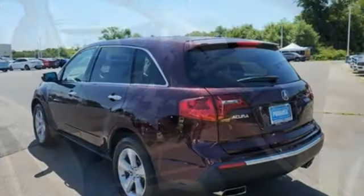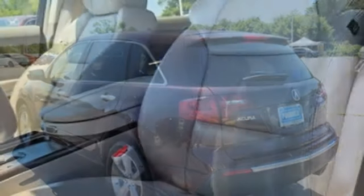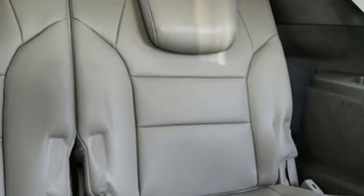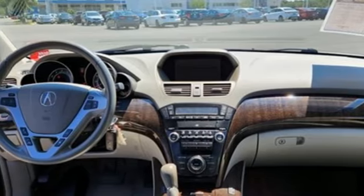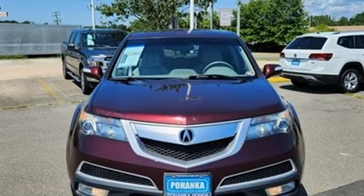V6 engine, gas pressurized shocks, integrated navigation system with voice activation, Bluetooth hands-free link, front heated leather bucket seats, auto dimming rear view mirror, external memory control, power liftgate, dual zone climate control, rear camera parking sensor, and automatic transmission.